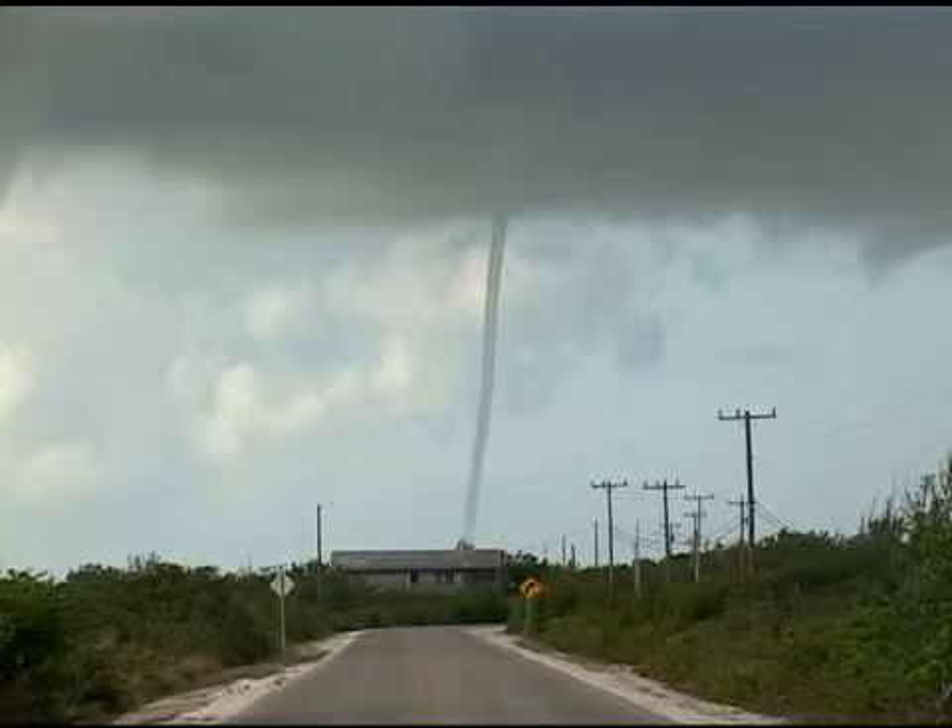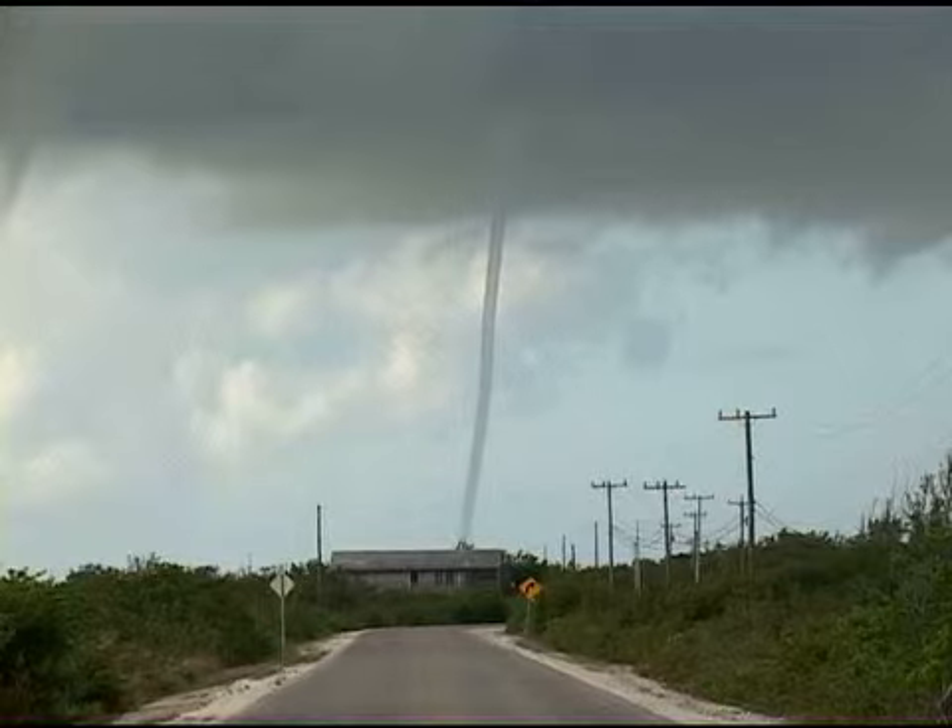You've got another one to the left of it. It's developing also, but the other one is a solid tube. I've got a video camera running, and I'll show it to you when I get there.